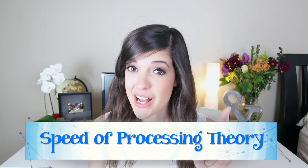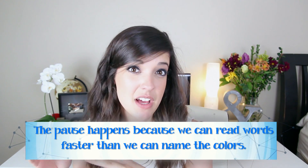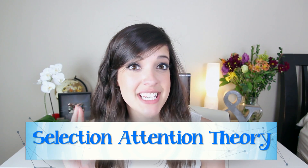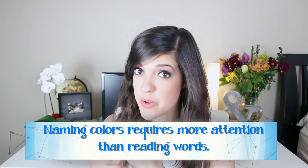Was I fast? Was I faster than you? Were you guys faster than me? Let me know in the comments below how you guys did, if you thought this was pretty easy or if you thought it was hard. Basically, there's two reasons why this might be happening. The first is the speed of processing theory — the pause happens because we can read words faster than we can name the colors. The second might be because of the selective attention theory, because naming colors requires more attention than reading words.